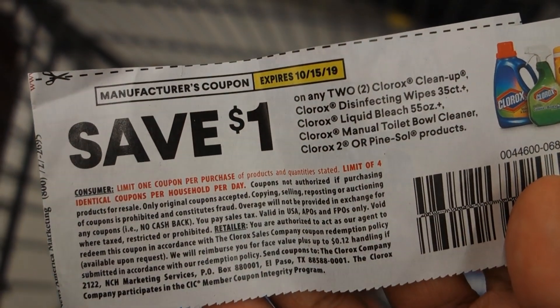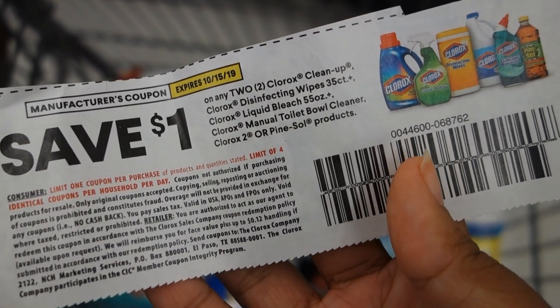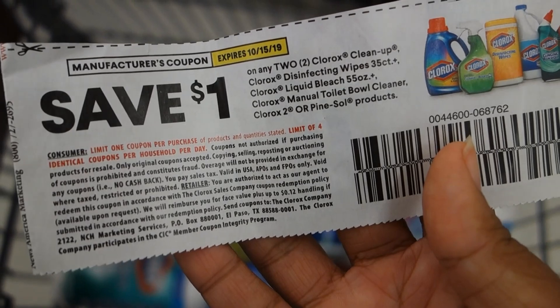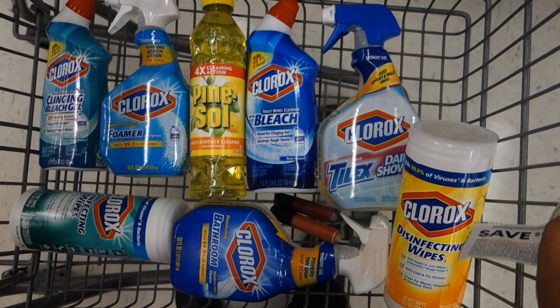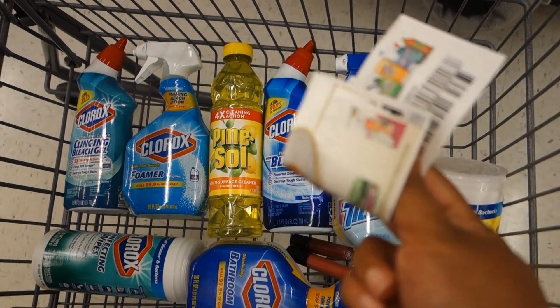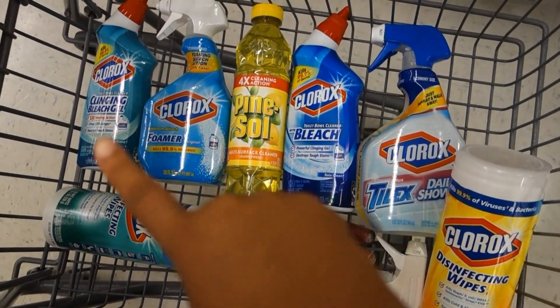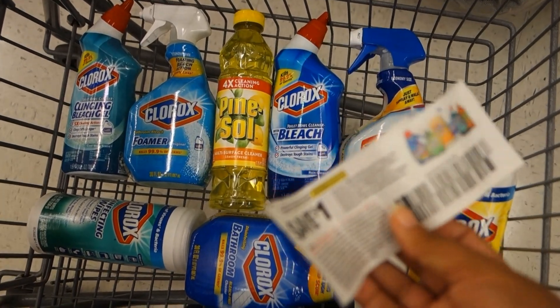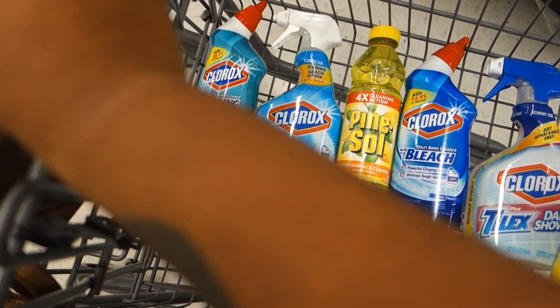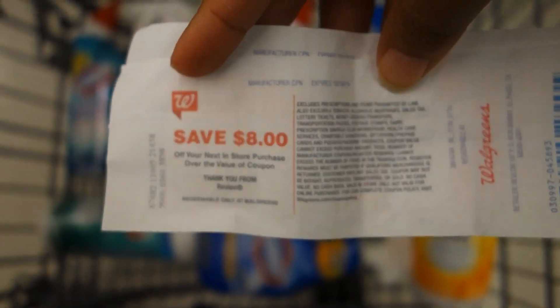Let's see — this one expires 10/15, these are the ones I'm going to use because I want to try to save up the other ones. That one is good until November. So this is $1 off when you purchase two. I have a total of eight items, so I'm going to use four of these coupons, because right now I have $20 worth of Clorox and Pinesol, bringing it down to $16.